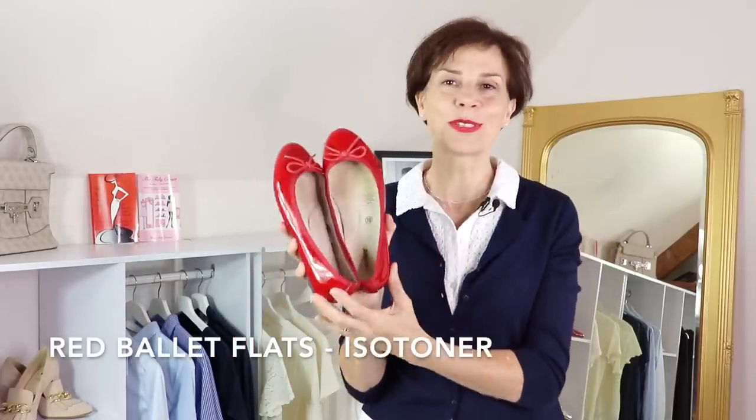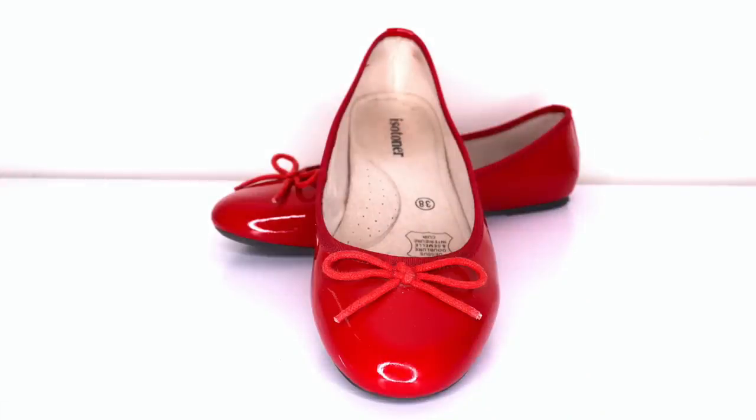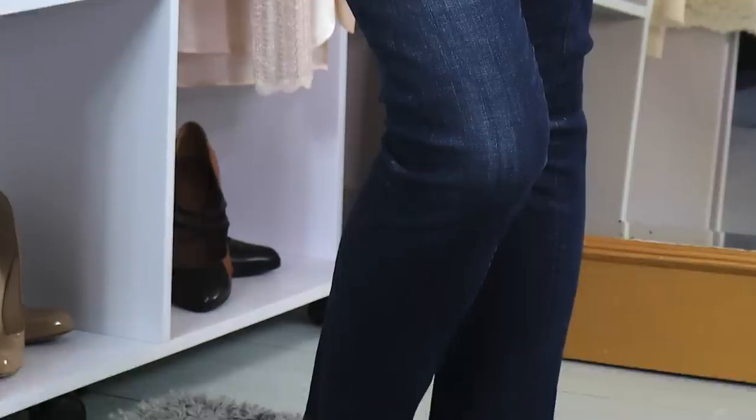The third ballet flats I wanted to show you are these beloved red ballet flats. Every time I show them in my outfits, many of you tell me you love them — so here they are. They are really lovely and can be worn with many pieces of my wardrobe. They go very well with blue, which is probably my favorite color. But you can wear them with black, white, beige, gray, and many other pieces. As you may know, red is one of the accent colors that French women wear.